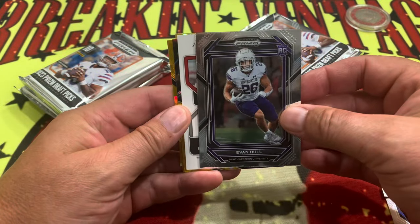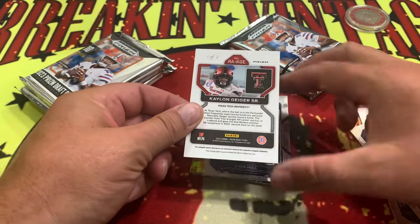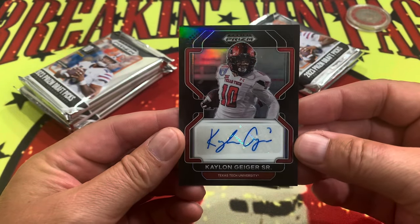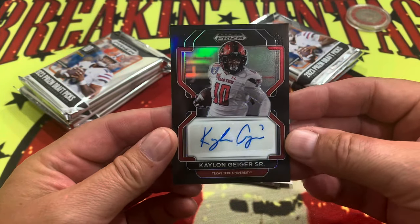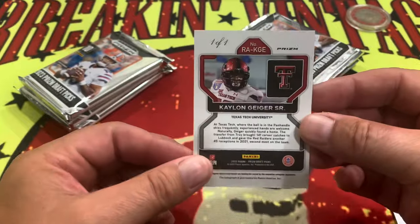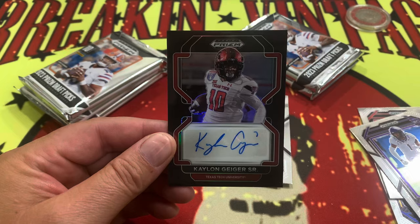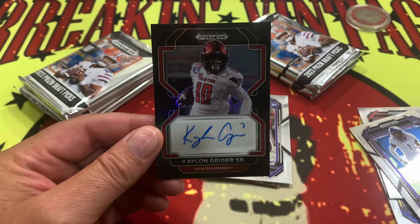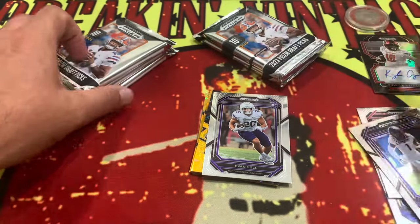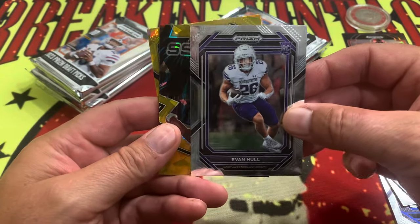There's a rookie — we are going to have a one-of-one! This is one of the rare times where we get a one-of-one here. Kalon Grieger Senior, right there — one-of-one black Prism. God damn, there we go. One-of-one! We're gonna have to look up and see what Kalon is going to be doing, but it's been a long time since we got a one-of-one — a true one-of-one, not a Leaf one-of-one. That's a true one-of-one, so that's fantastic.